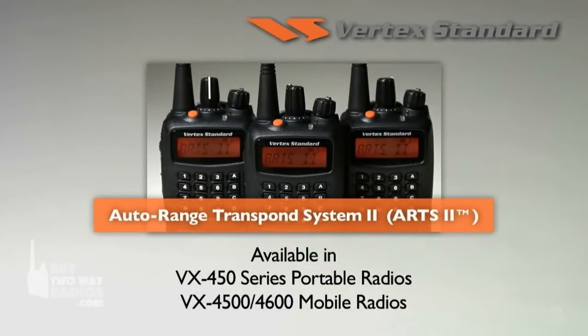The VX450 radios also have the new ARTS2 feature that uses MDC1200 signaling, which allows a user to know who is out of range, when they are back in range, and even how many radios are in range based on the radio's ID.